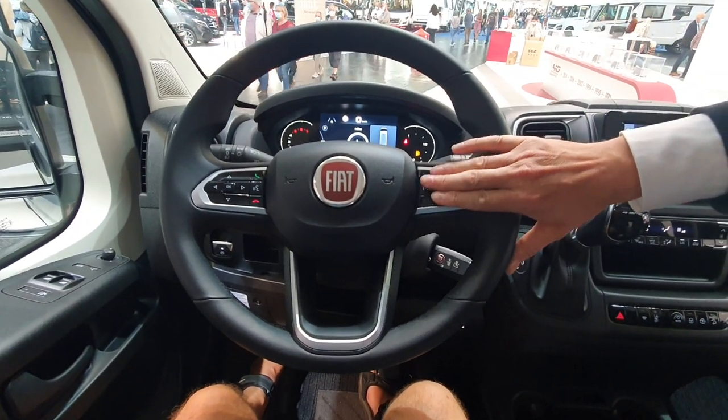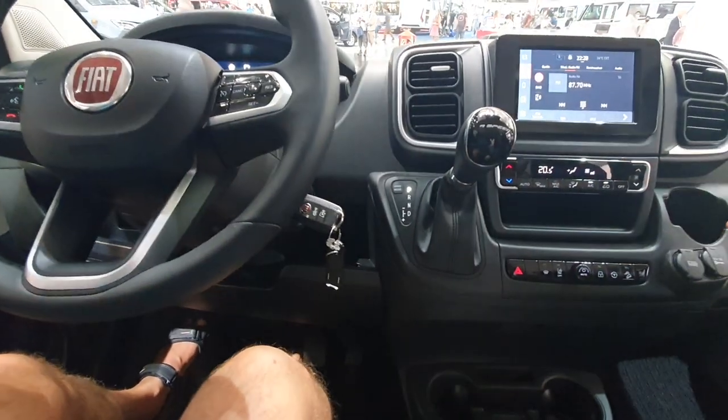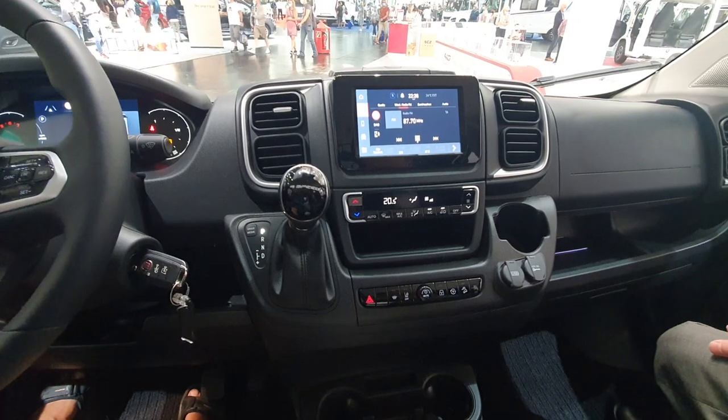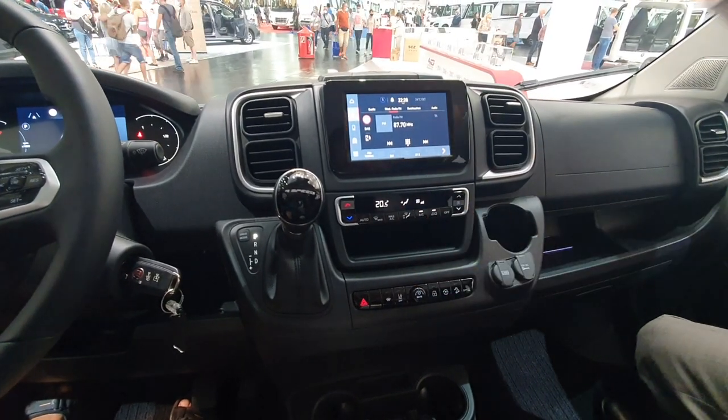We have cruise control, and Siri as well — it's Siri now, not the old option. We have a new climate control here, totally renewed — all the buttons and the system.